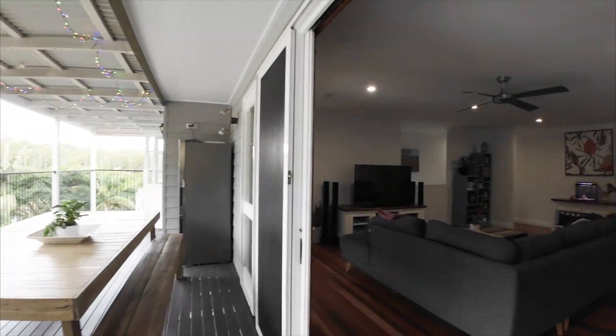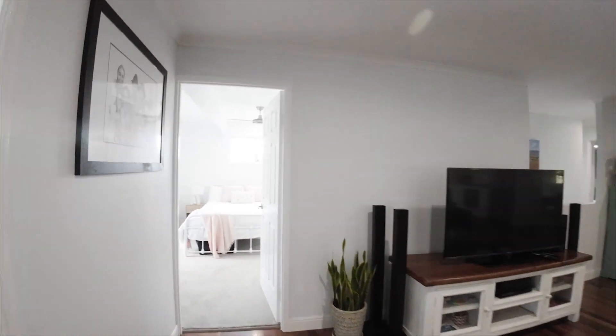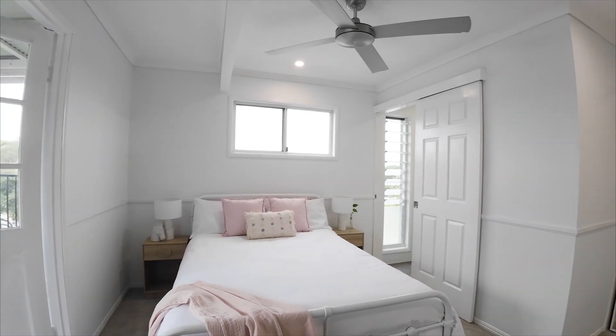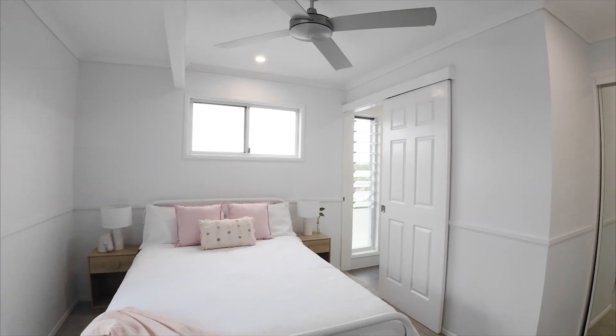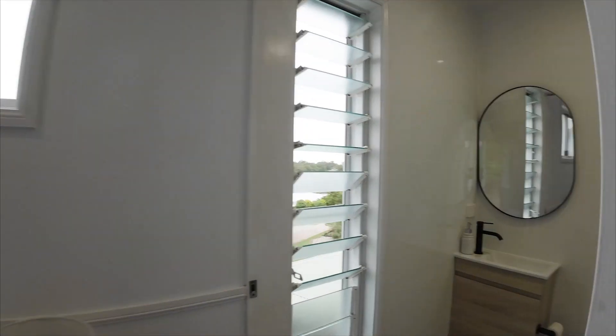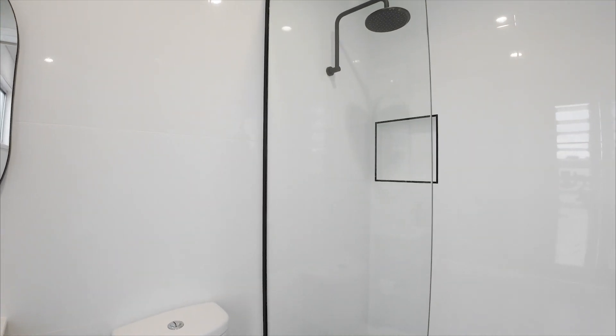We come back through to this absolutely cracker master bedroom. It's got French doors going out to the balcony, a brand new ensuite, his and hers built-ins, ceiling fans throughout the property, and an aircon system in the lounge area.